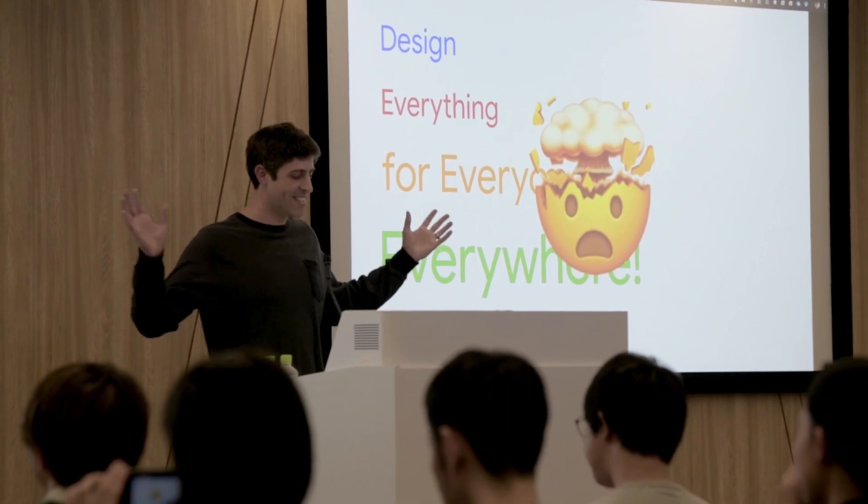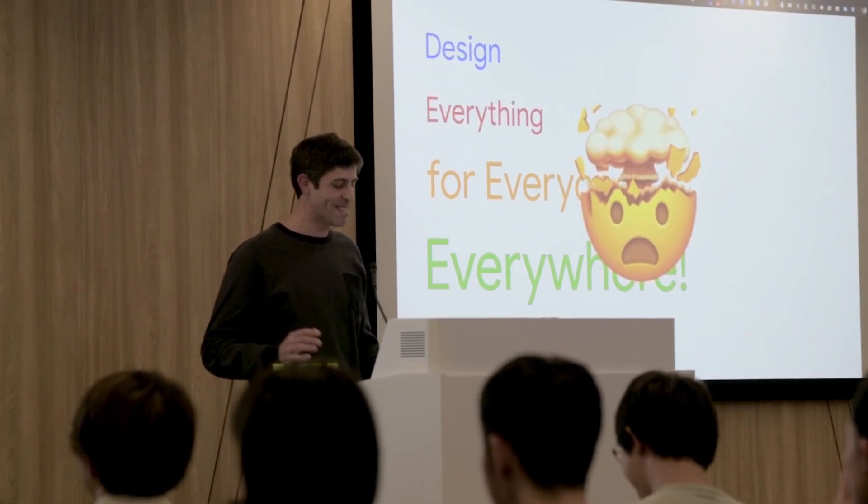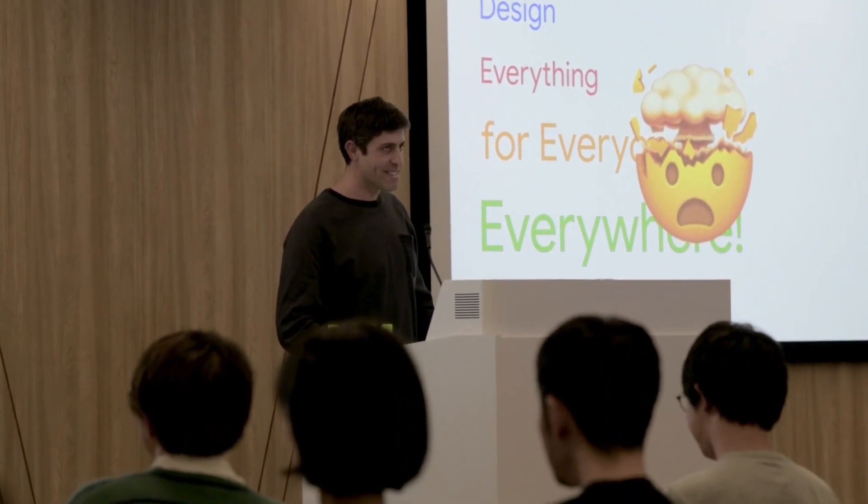Protopi enables me to do rapid iterations of our designs. For example, we have a team in India that does research for us, and it's easy for me to just send one of my Protopi files over to our researchers. They can test our designs with users in the field or in lab studies, and we can iterate on them and test again.